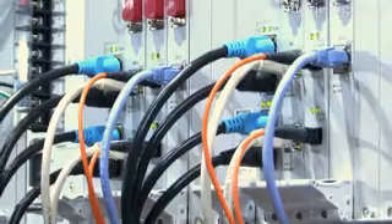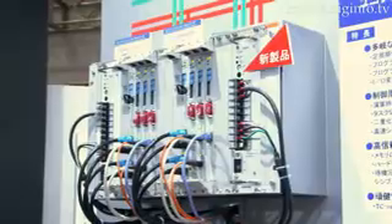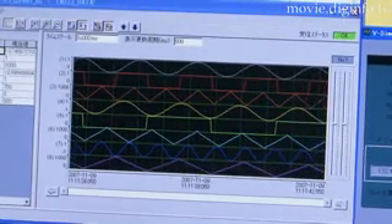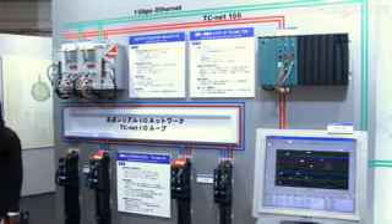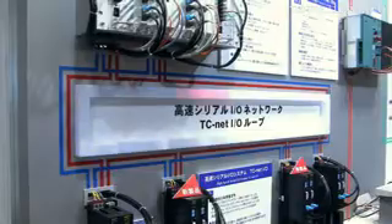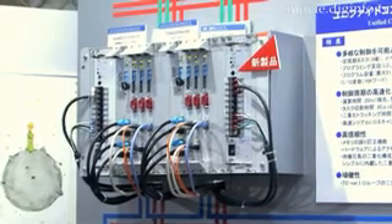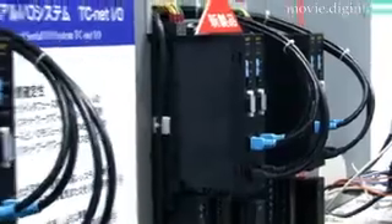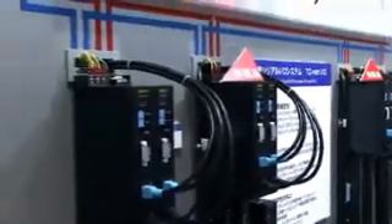Toshiba has added the Unified Controller NV Series, an industrial controller used in control systems of various industrial fields, to its product lineup. The new controller is equipped with a field I/O system that enables a double loop configuration and an industry-first transmission speed of 100 Mbps, and can be used in electrical control and instrumentation control.